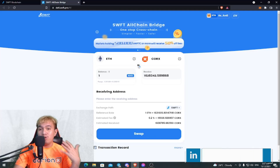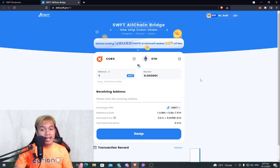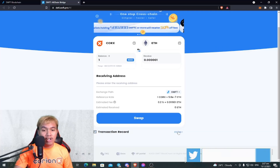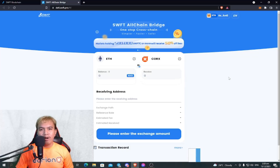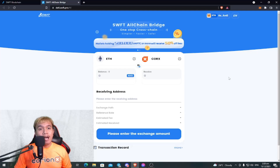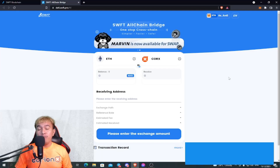They support multi-chains, which is what makes them stand out from other swapping platforms. The same process applies if you want to sell your CORKS for Ethereum. Once you're done swapping, you can check your transaction records right here. To swap CORKS on the SWFT All-Chain Bridge, just go to defi.swft.pro — it's really easy to swap CORKS tokens there.